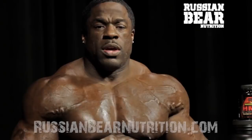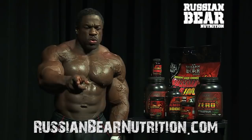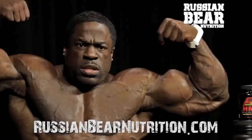For all y'all looking for where to get Russian Bear, go to RussianBearNutrition.com. Get your swole on. Don't stop, don't let nobody stop you. So with that, Kali Muscle promoting Russian Bear Nutrition — get on this stuff and get swole. That's too much muscle, ain't it? Go get your Russian Bear today. I'm out of here.